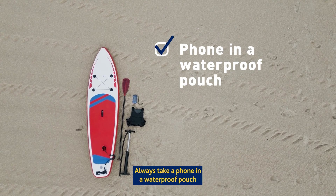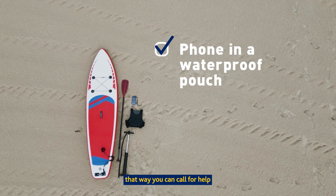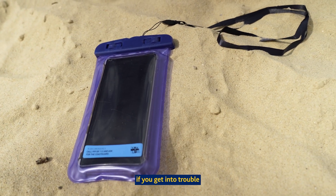Always take a phone in a waterproof pouch — that way you can call for help. Call 999 and ask for the Coast Guard if you get into trouble.